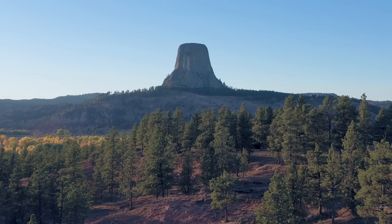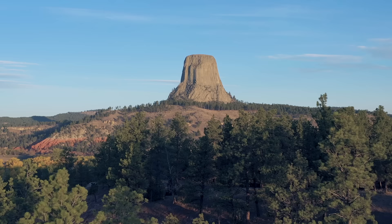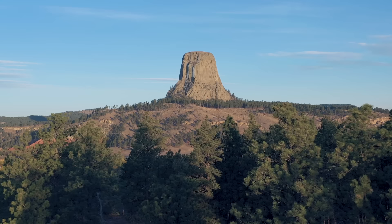It's called Devil's Tower because Richard Dodge, who was a military escort for a scientific expedition into the Black Hills, journaled that the local indigenous people called this place Bad God's Tower, which loosely got translated into the Devil's Tower. Apparently rock climbers that have climbed to the top say that on the top there are actually grasses, cactus, and some wildlife - things like rats, chipmunks, and even snakes.